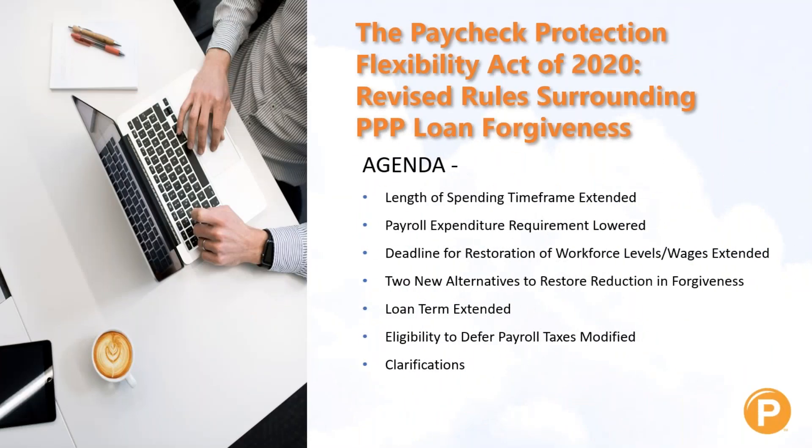The Paycheck Protection Flexibility Act of 2020 — we're going to talk about several changes today. The first is the length of the spending timeframe has been extended. The amount required to spend on payroll has been lowered. The deadline for restoration of your workforce and wages has been extended, and there are also two new alternatives to restore your reduction in forgiveness. The loan term has been extended and your eligibility to defer payroll taxes has been modified.